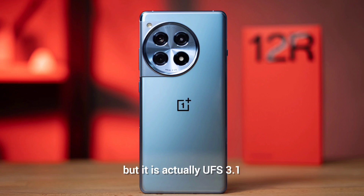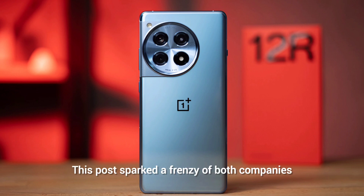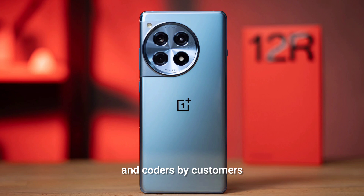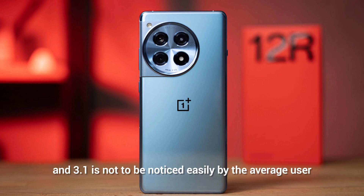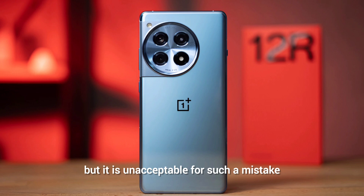This post sparked a frenzy among customers who either feel cheated by the bait-and-switch of the device specs, or who consider the company's open admission makes up for the mistake. As some have said, even though the difference between UFS 4.0 and 3.1 is not easily noticed by the average user, it is still unacceptable for such a mistake, as it feels like the customer is being cheated.